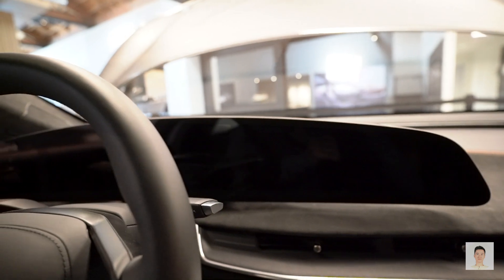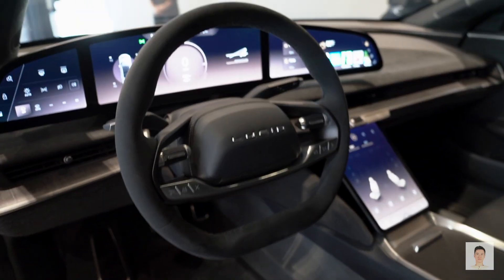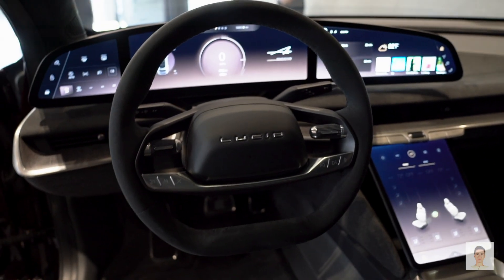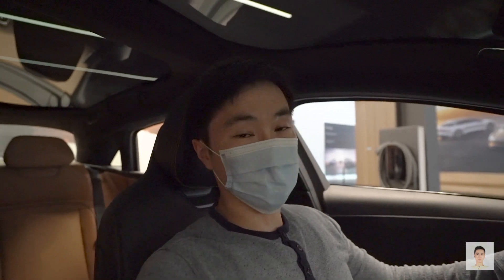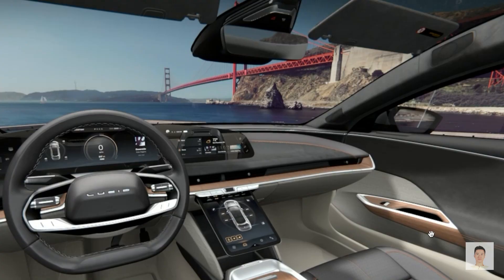You can see the top of the screen is very large — three parts to the screen. The first section shows speed, the middle is the infotainment system, and the third is auxiliary controls. There are a lot of displays, and on the bottom of the screen you can also see additional information.